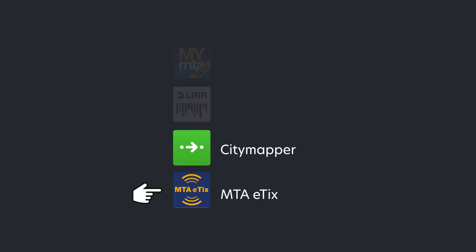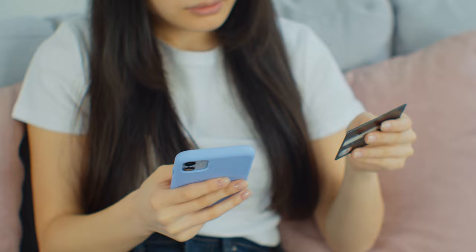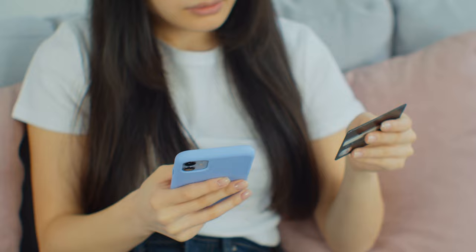To get the most updated pricing, the MTA website will have the fee schedule, or you can view prices on the MTA's eTix app. This is also the app to use if you want to buy a mobile ticket and don't want a paper ticket, which leads us to the next chapter.